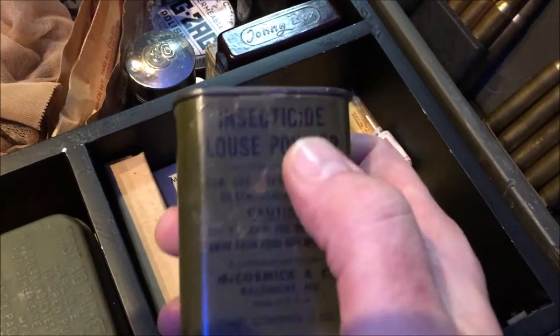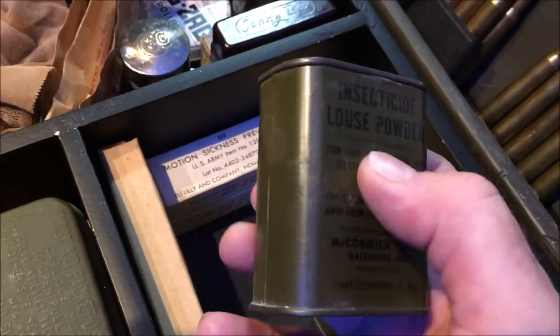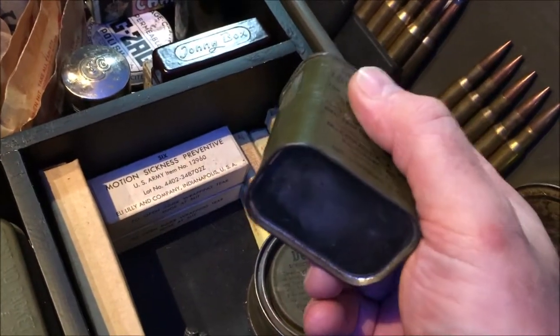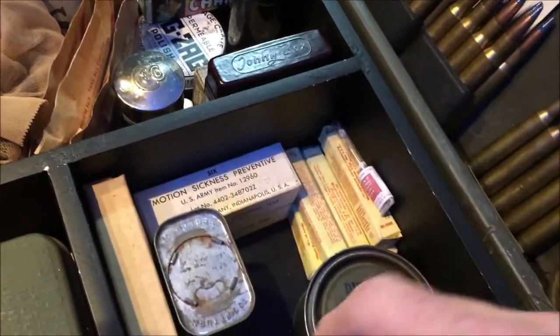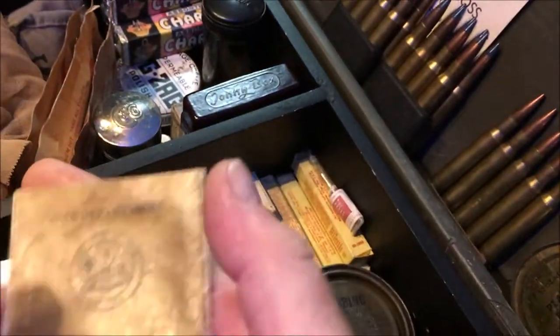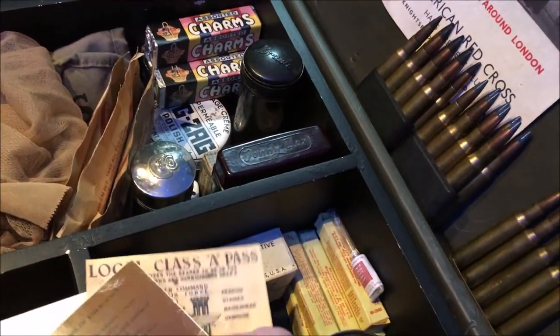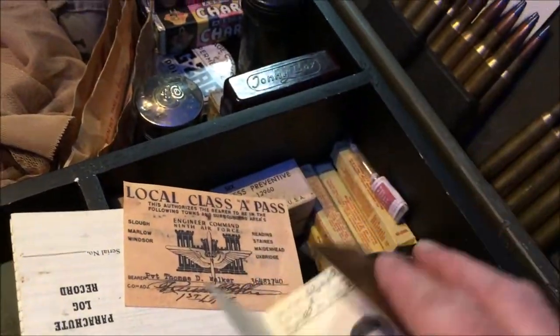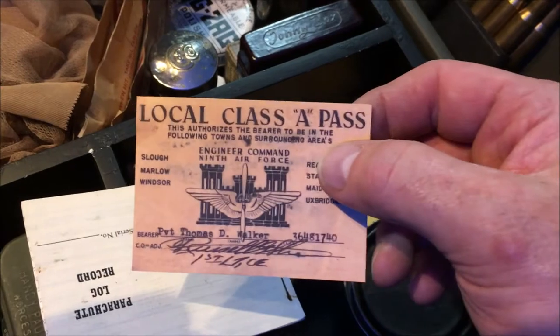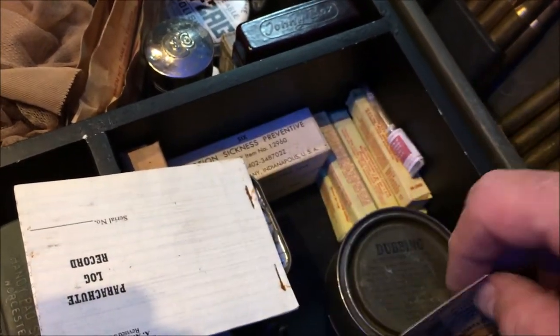We have here a little pot of insecticide louse powder. A lot of the uniforms they had were wool, so they would have used these to keep out the lice, or used them on their hair after a shower. We have here a little War Department book — this would have all your information in it, a picture and fingerprints. So a little ID card, a local class-A pass for going out, and a parachute log record card — that would have normally stayed with the parachutes.